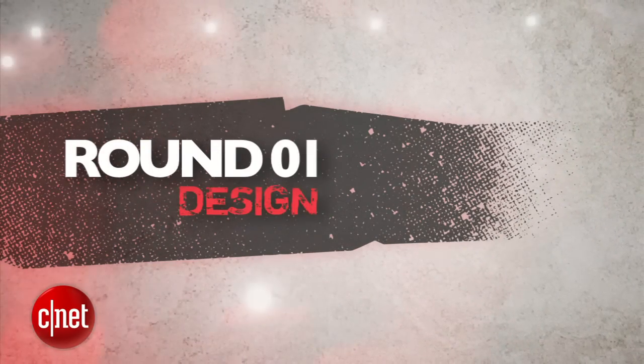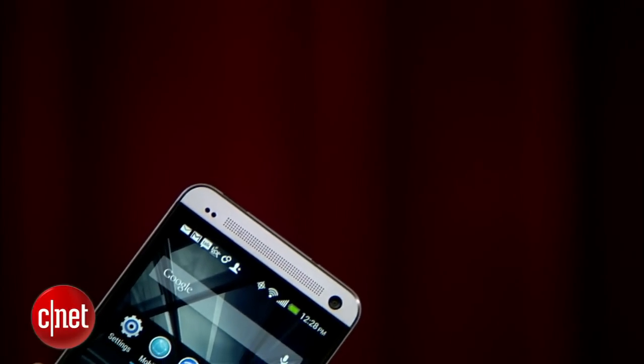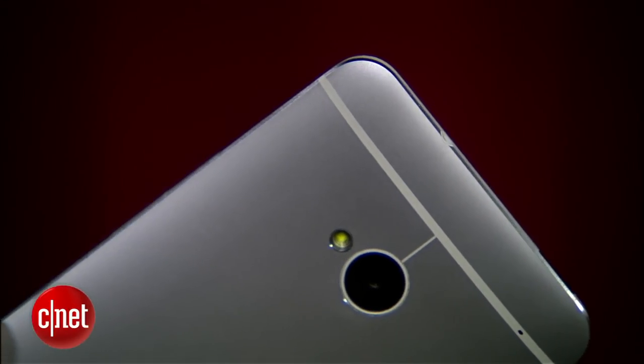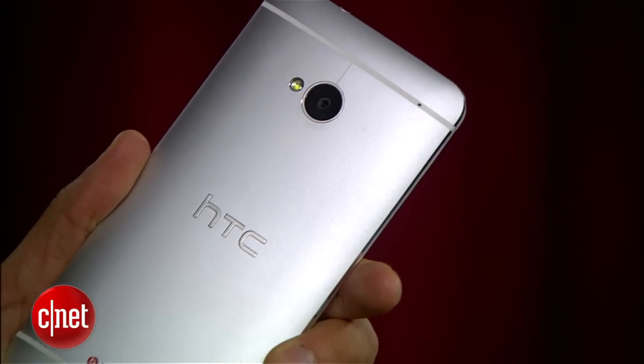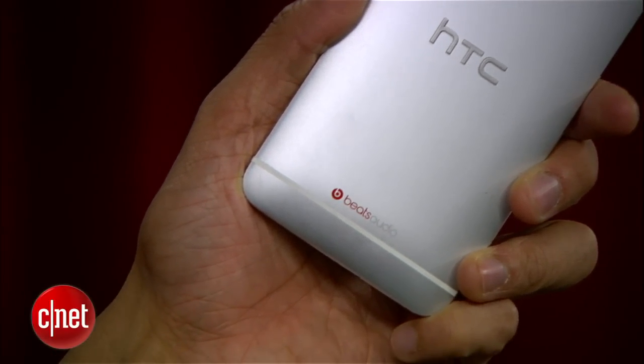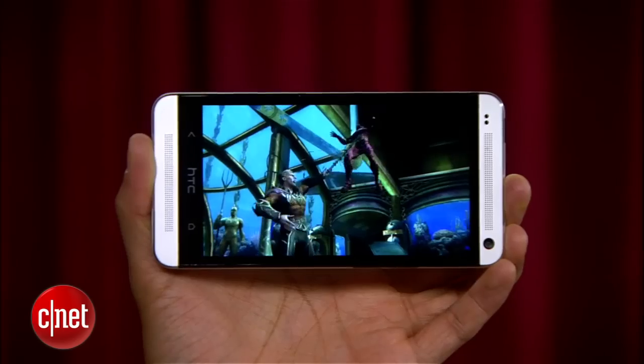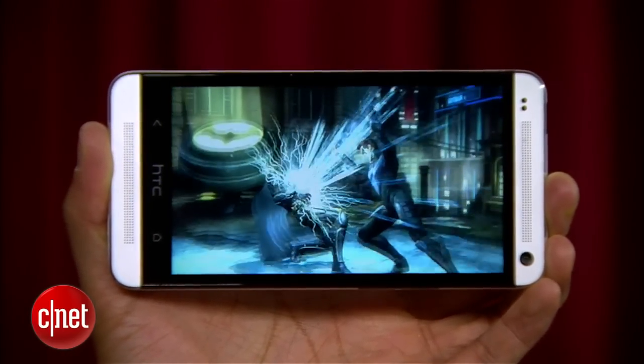Round one is design. The HTC One is a really unique piece of beauty with its contoured aluminum body, polished metal edges, and the highest build quality on an Android phone we've ever seen. And let's not forget about its 4.7-inch screen with super sharp 468 pixels per inch.